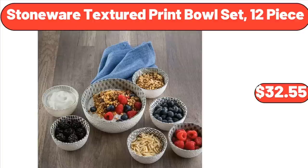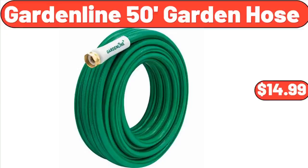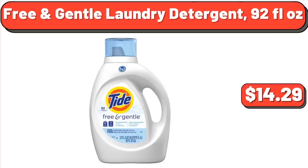Cotton Rope Bathroom Decor Basket, $13.99. Stoneware Textured Print Bull Set, $32.55. Garden Line 50-Foot Garden Hose, $14.99. Free and Gentle Laundry Detergent, 92 Fluid Ounces, $14.29.